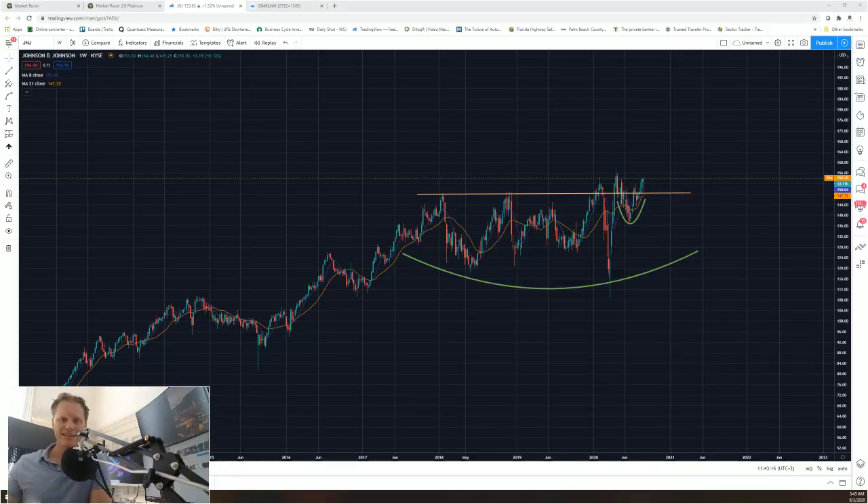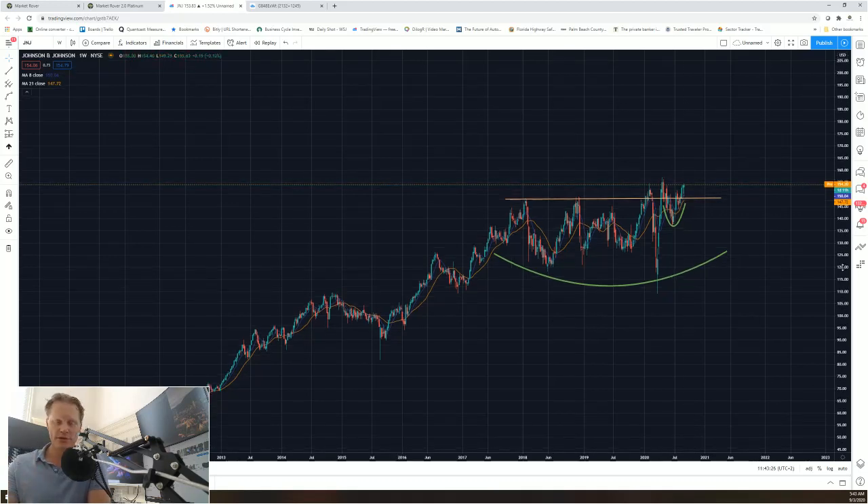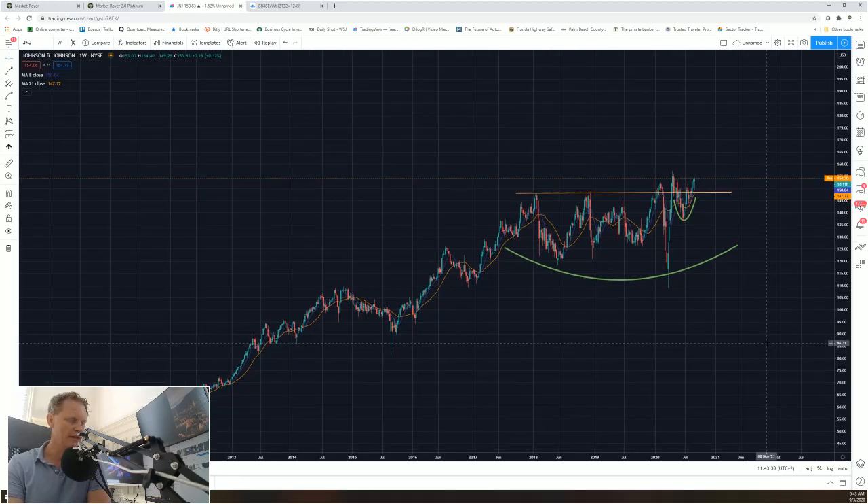To get to the point of what I want to explain, there might be a situation where — I'm going to flip to the chart — you have a stock that you really like. In our case, we happen to like Johnson & Johnson. For the long term, we think healthcare makes sense in this environment of a weakening dollar, not to mention the bigger picture environment around this kind of a name.